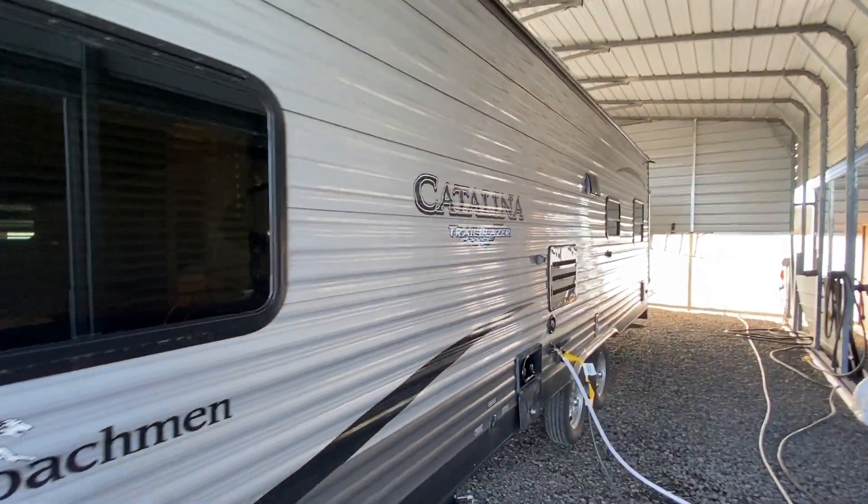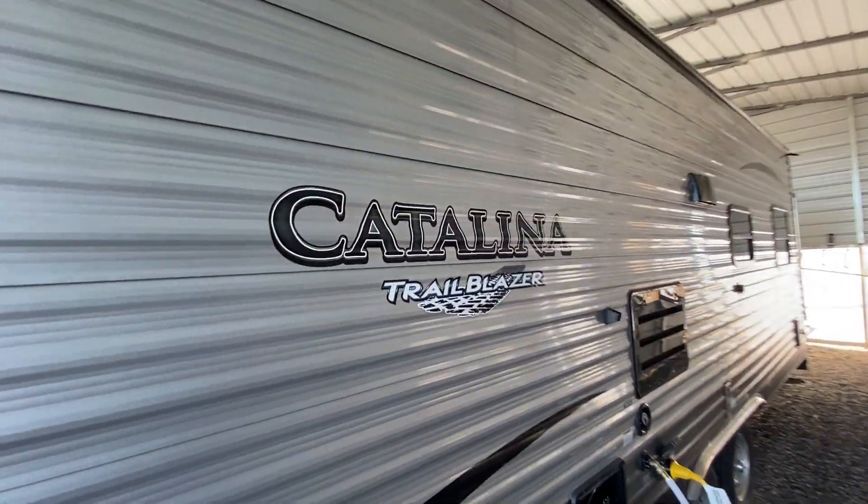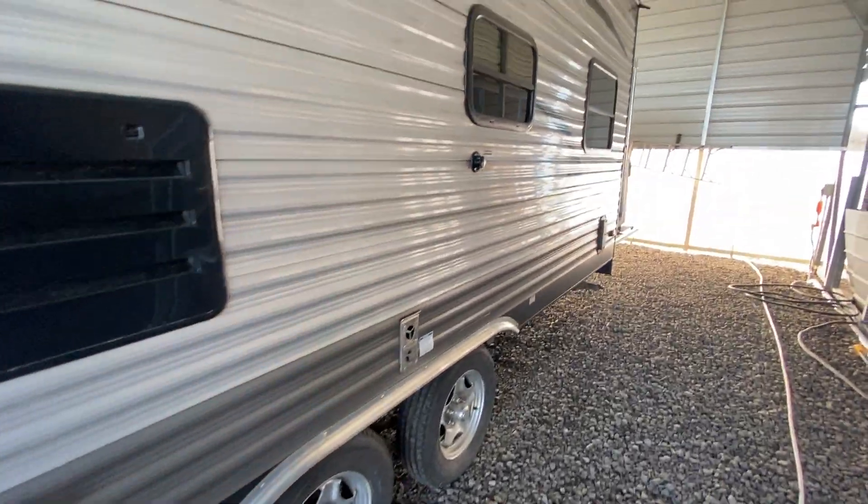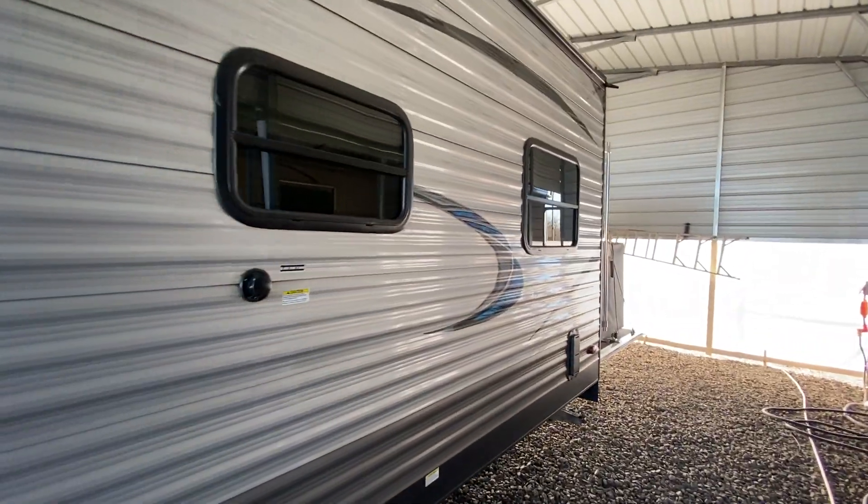It is a toy hauler. I'm going to walk around and show it to you. All the decals are perfect. Tires are excellent. Wheels are clean. It really looks like it's been kept in a garage.